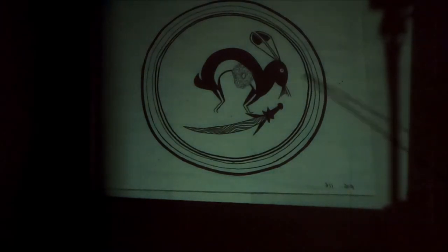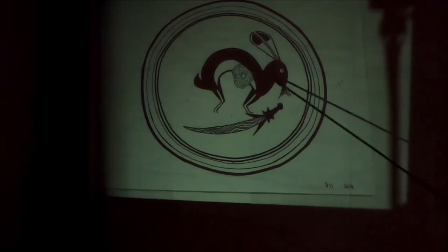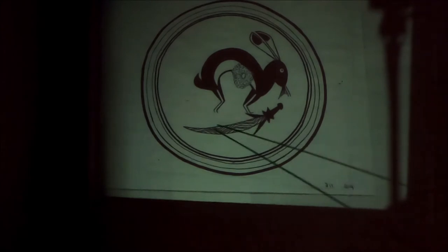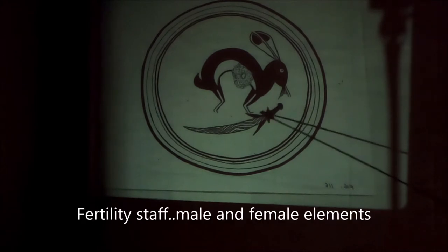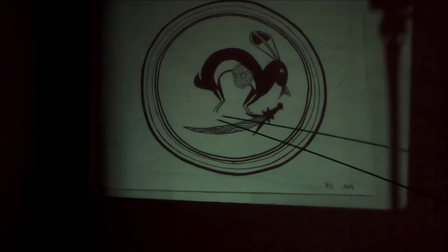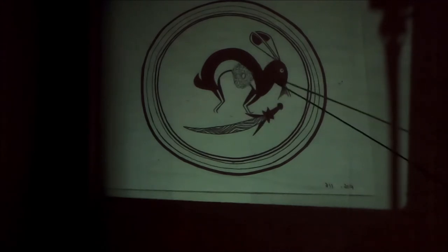Rabbits and fertility — this object we see all over the place. This is a fertility symbol; we often see it with Kokopelli. It has the penis, the male part, and the female part. It often has a zig-zag pattern on the staff or sword part — it looks like a sword, but it's a fertility symbol. Rabbits are associated with fertility; if you've ever raised rabbits, you'll understand why.